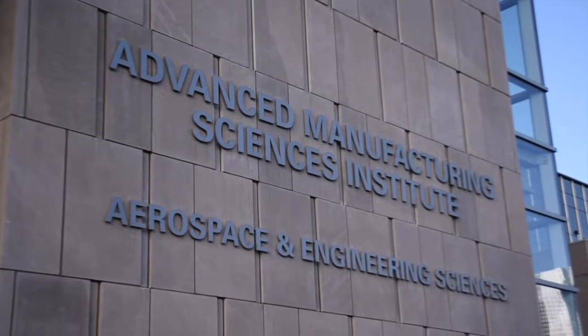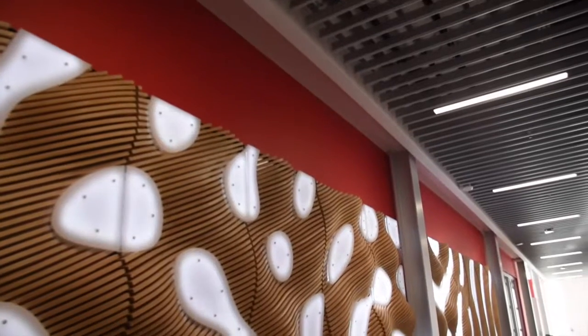Hey recruits, my name is Corey. I'll be showing you the Aerospace and Engineering Sciences building, or the AES building, as we like to call it. It's the newest building on campus, and it's home to engineering, computer sciences, and industrial design students.